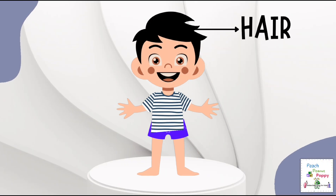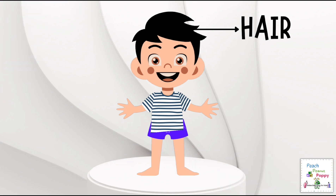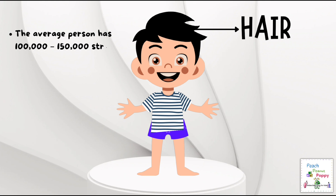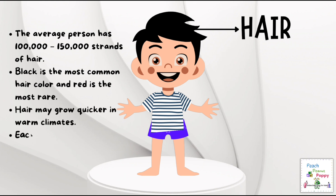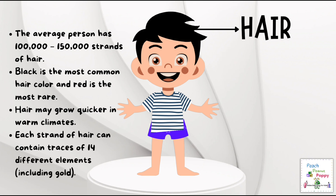Hair. The average person has 1 lakh to 1.5 lakh strands of hair. Black is the most common hair color and red is the most rare. Did you know that your hair may grow quicker in warm climates? Also, each strand of hair can contain traces of 14 different elements, including gold.